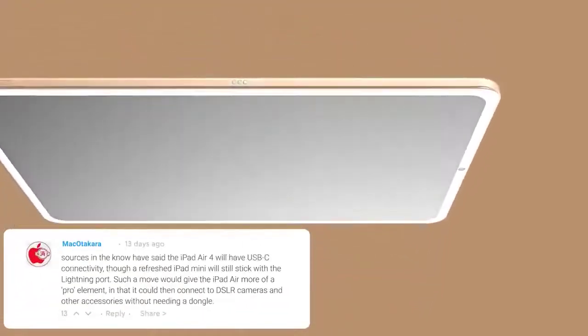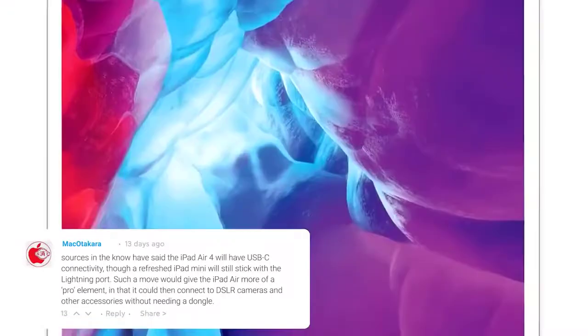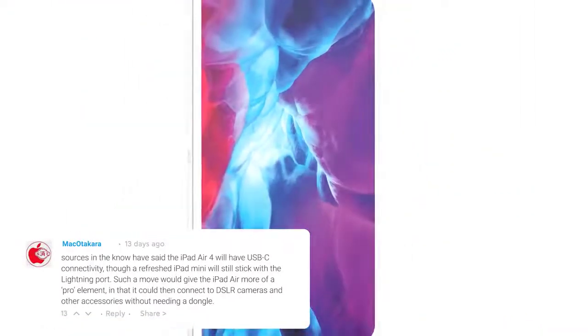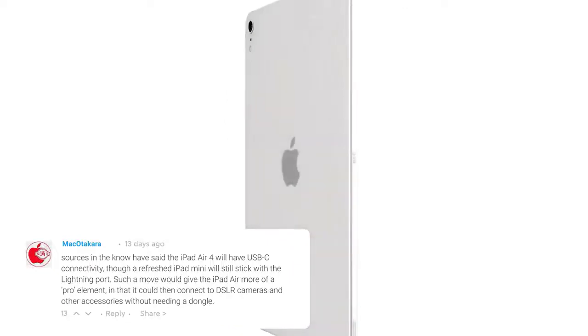Pricing on the new iPad Air starts at $499 for the 64 GB model, with the 256 GB model priced at $649. Cellular models are available for $130 more over the base price for each configuration. The Smart Keyboard for the iPad Air is priced at $159, while the first-generation Apple Pencil costs $99.